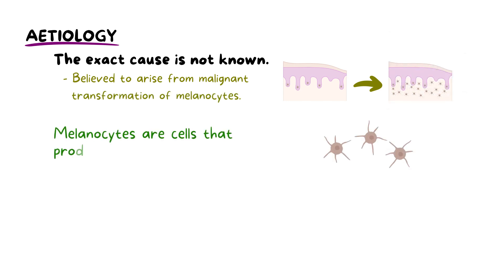The exact cause of oral melanoma is not well understood. However, it is believed to arise from the malignant transformation of melanocytes — the cells responsible for producing melanin, which is the pigment that gives colour to the skin, hair, and eyes. In the oral cavity, melanocytes are found in the basal cells of the oral mucosa.